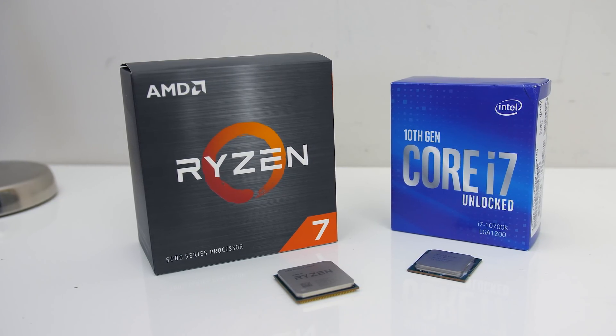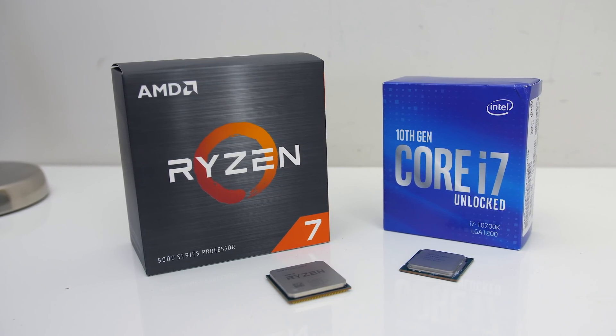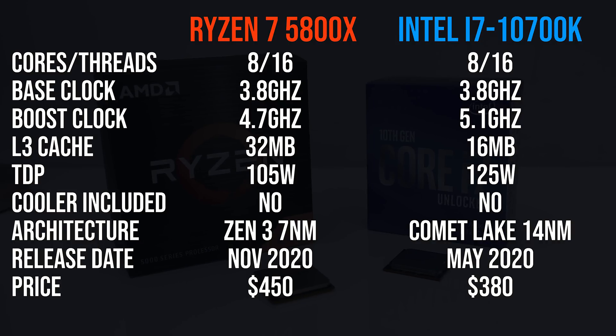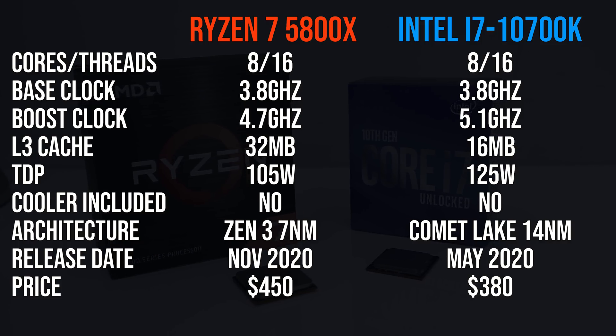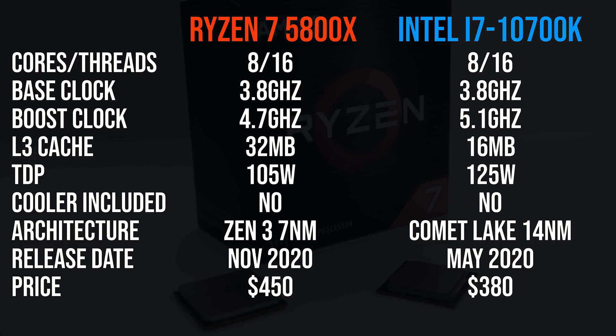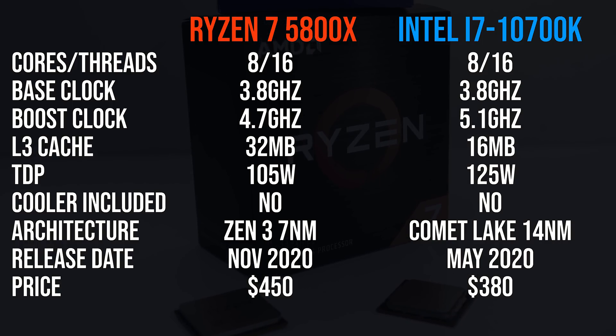I've compared the Ryzen 7 5800X against Intel's i7-10700K processor in games and applications to help you decide which to pick. Both processors have 8 cores and 16 threads. The 10700K can reach higher clock speeds, but the 5800X has double the cache. The 5800X also costs more money, so let's dive in and find out if it's worth paying more for.